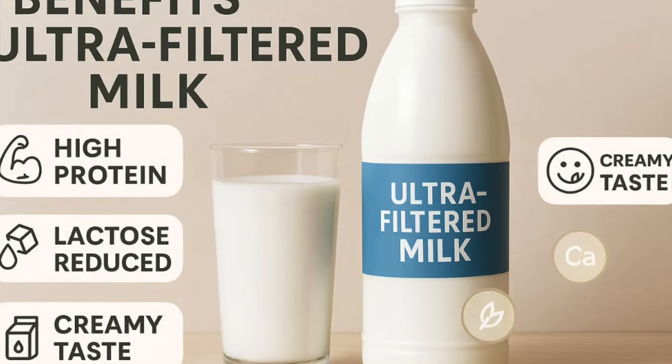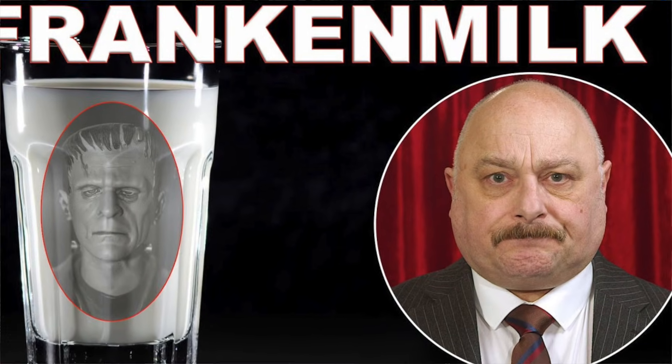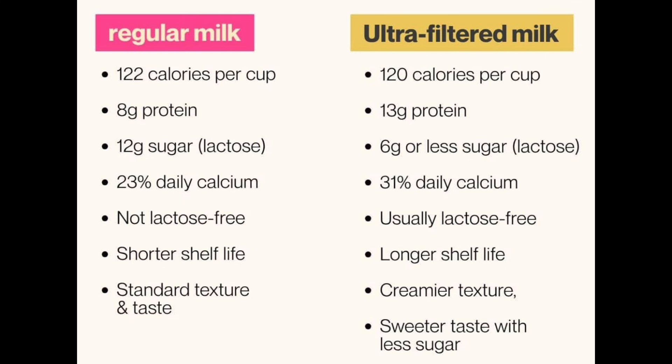Not without controversy. There are critics who say that this is Franken-milk, as they refer to it, because they say that the constituents of the milk have been altered, and it really should not be called milk — it should be called some sort of food product. Well, yes, the constituents have been altered, but I think beneficially for people who want more protein and who want less sugar. The composition of the milk otherwise is perfectly fine, and the calorie content is the same, because the reduced sugar content is compensated for by the increased protein content.